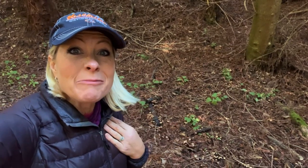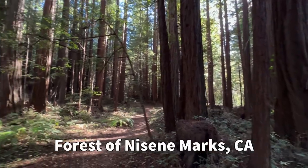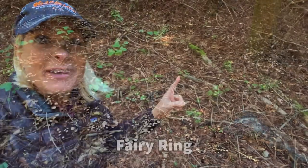Hey, science lovers, it's Becky with LabRod Academy, and I am in a redwood forest in the Forest of Nicene Marks in California. I was walking down this trail, and I saw something super fun — it is a fairy ring.